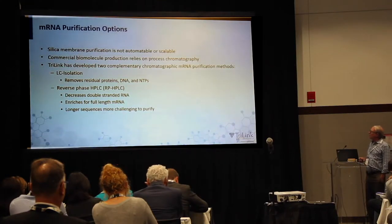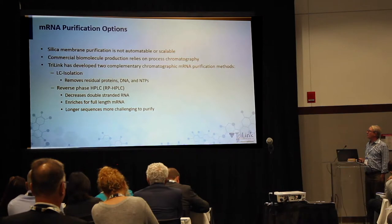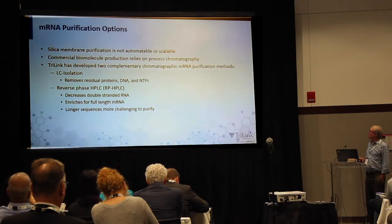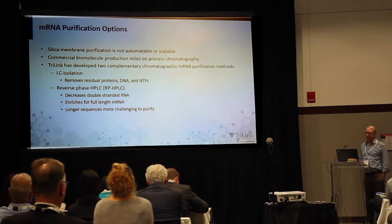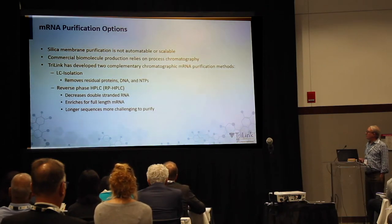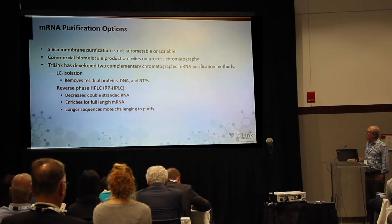Making the mRNA is actually not all that hard. We've done up to gram-scale syntheses and purifications using silica membrane techniques, but we don't really want to go past about a gram. Most commercial biomolecule production relies on process chromatography, so we evaluated a large number of chromatography approaches. We have LC isolation, which removes residual proteins, DNA, and NTPs but not double-stranded RNA, and reverse-phase HPLC, which is pretty good at removing double-stranded RNA and enriches for full-length RNA, though it becomes challenging for longer sequences.